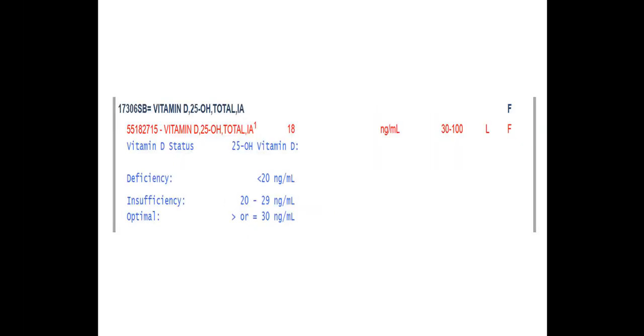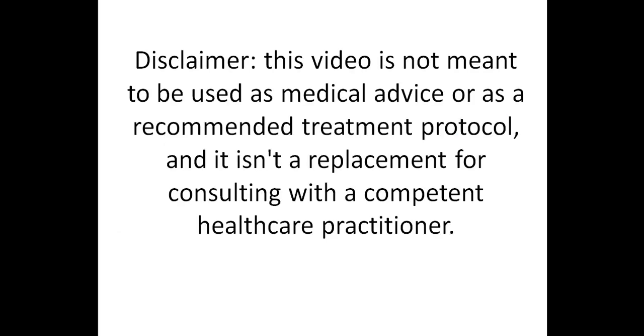Before I begin, I want to remind you that the main reason I've put together these videos is to help people with different types of autoimmune conditions and other health issues better understand their test results so that they can find or remove their triggers, correct any underlying imbalances, and feel great again. This video is not meant to be used as medical advice or as a recommended treatment protocol, and it isn't a replacement for consulting with a competent healthcare practitioner.